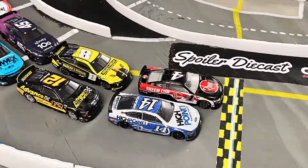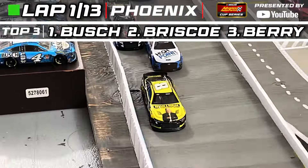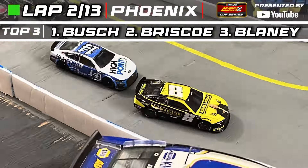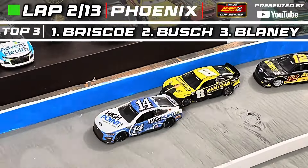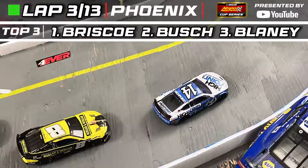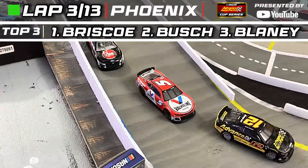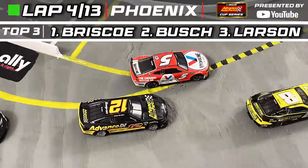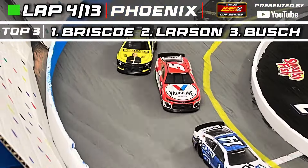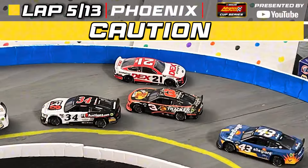Going through turns three and four, SHR leads them to the green flag — we're racing in the desert. Josh Barry slides up the track; his teammate and Kyle Busch take the lead. Kyle Busch leads with Briscoe in second, Barry falling back. Blaney moves into third. Chase Briscoe then takes over the lead, hunting for his first win this season. In the back, Kyle Larson is charging up through the field, getting around Blaney into P3, then taking over P2 behind Briscoe.